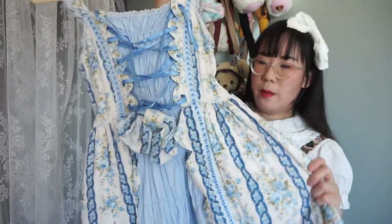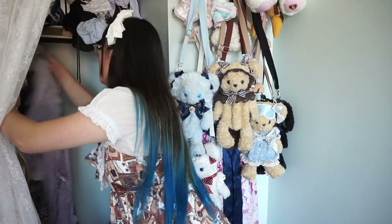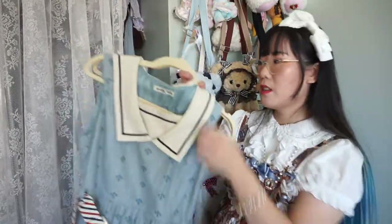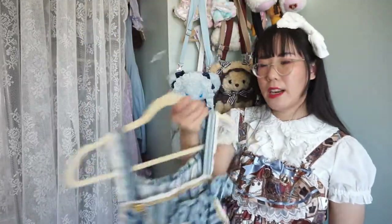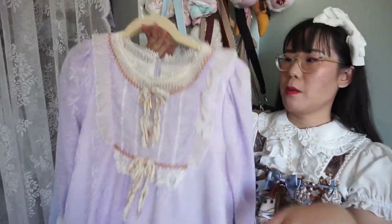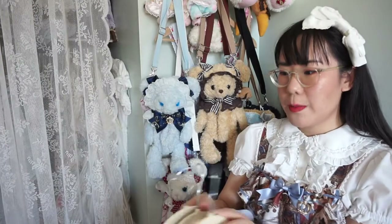This Floral JSK from Angelic Pretty — definitely keeping, one of my favorites. Rabbit Letter JSK from Innocent World — one of my favorites, definitely keeping. Kumiya's Royal Kingdom — definitely keeping despite not wearing it that often; it's one of my favorite Kumya prints. Moving on to the lavender pieces — this Baby OP, definitely keeping. Same with Sweetie Violet from Angelic Pretty. And Royal Unicorn — obviously keeping.